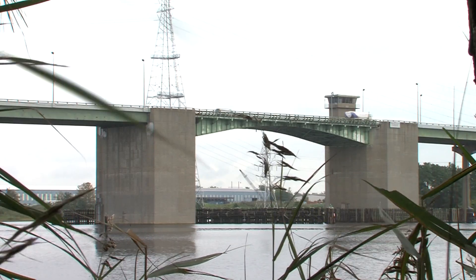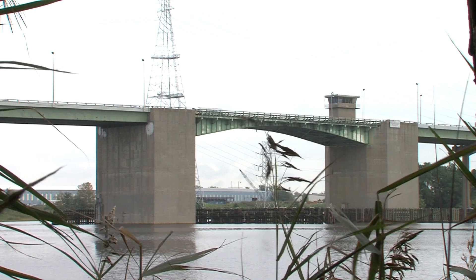As you can see in the background here, we're starting on the eastern shore, at the Elizabeth River, with the new high-rise bridge.